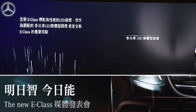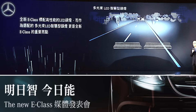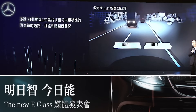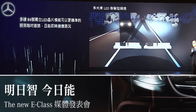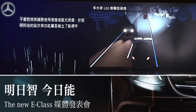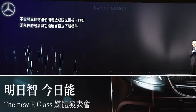All E-Class models come with full LED performance headlights, but another highlight is the high-resolution multi-beam LED intelligent light system. As many as 84 individually controlled LED lights illuminate the road with precision-controlled drive light, instantly adapting to the road situation and without dazzling other road users — truly a new benchmark in both design and function.